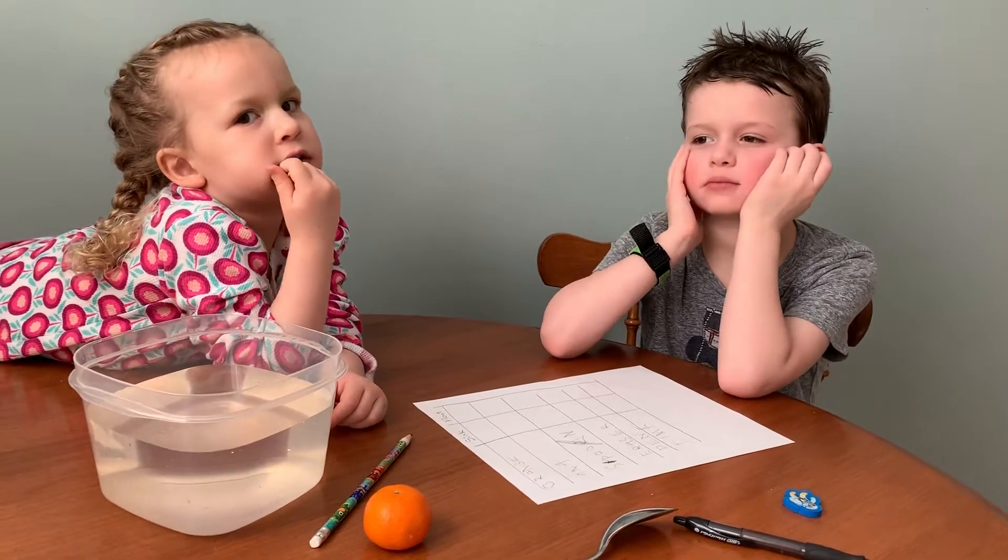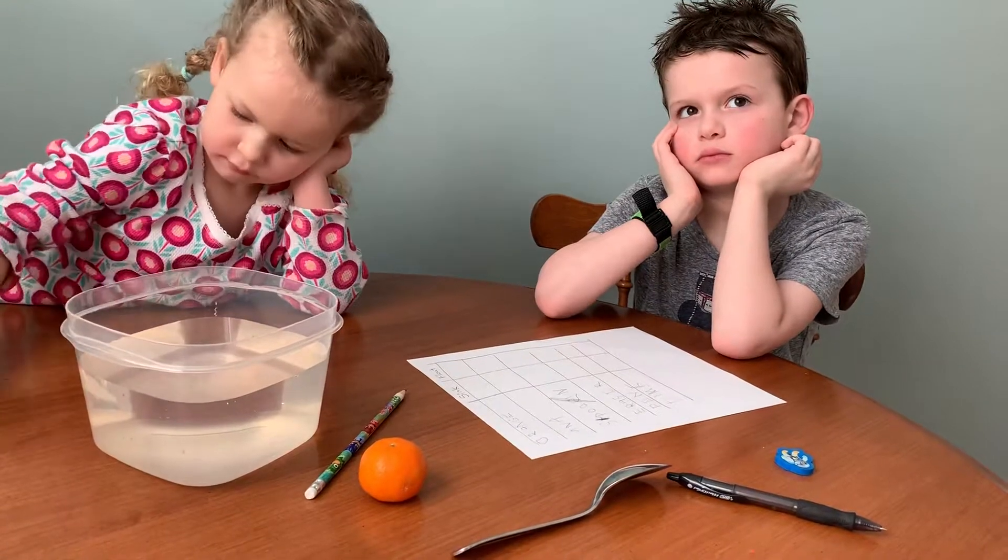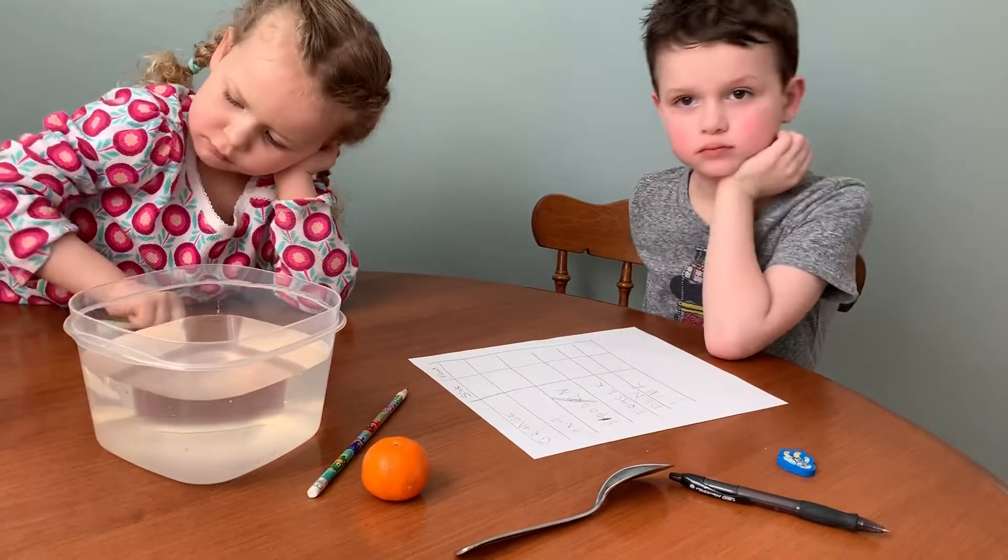Hi guys. Today we're going to do a sink and float activity. We got some items from around our house and we're going to see if they sink or if they float.